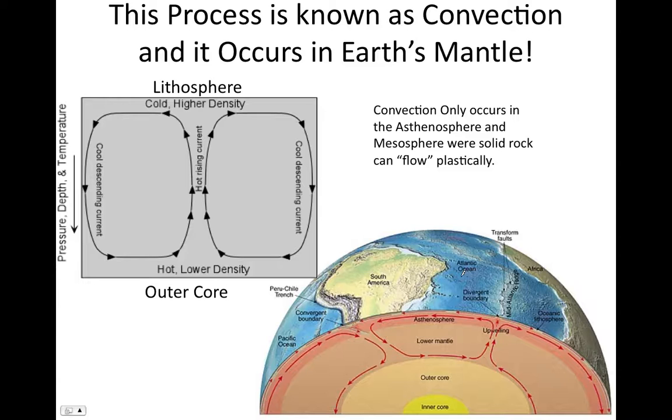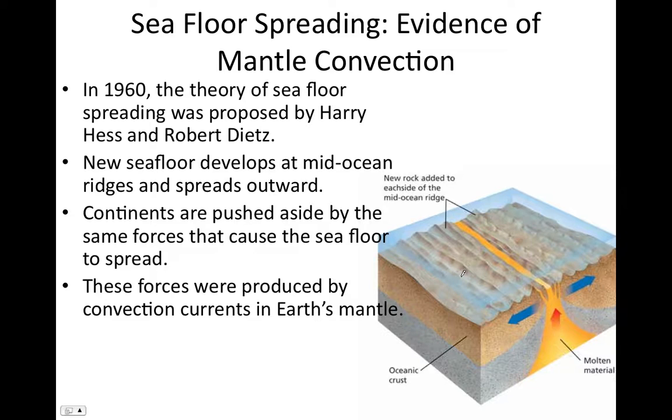This convection is occurring in an effort to transport heat from Earth's interior to space — it's the Earth trying to cool. In 1960, the theory of seafloor spreading was proposed by Harry Hess and Robert Dietz, trying to explain the age of the seafloor in the context of these convection cells or convection currents in Earth's mantle.